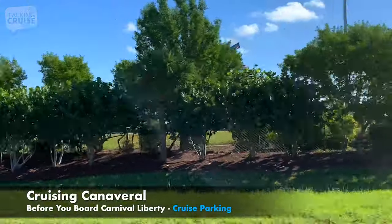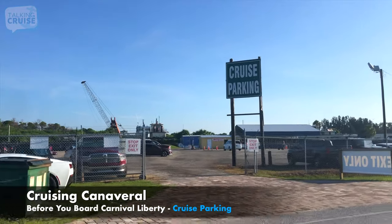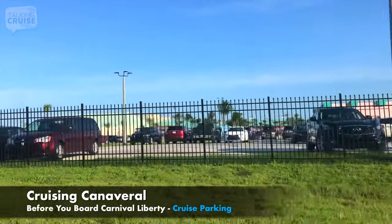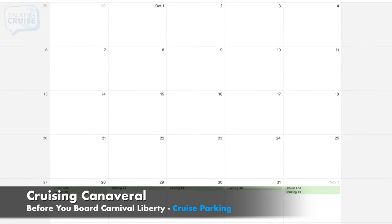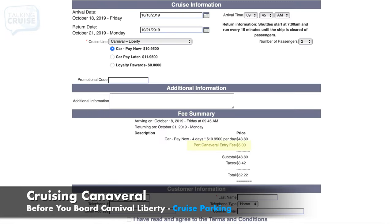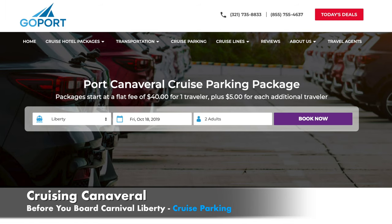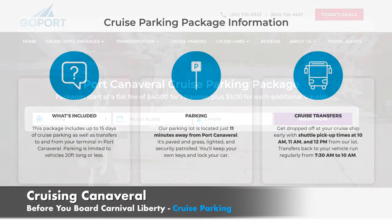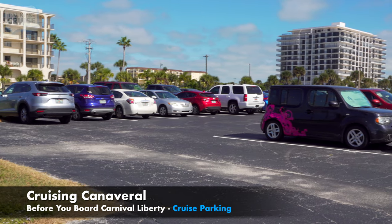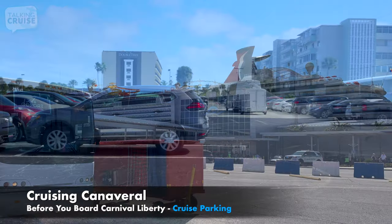If you just need cruise parking, it's important to understand how rates are calculated. Most parking facilities advertise a pay-per-day rate and charge you for every calendar day your vehicle is parked. Even though your cruise ship returns to Port Canaveral early in the morning, you'll still be charged for a full day, and this pricing structure often comes with hidden fees and unexpected transfer charges. When you book with GoPort.com, cruise parking is included with transfers to and from your ship for one flat fee. GoPort's parking facility is paved and lighted, just 10 minutes from Port Canaveral, with shuttles that drop you off right at your Carnival Liberty terminal.